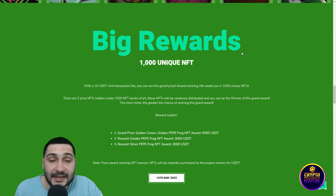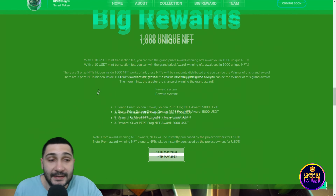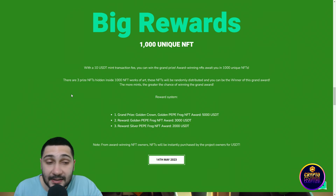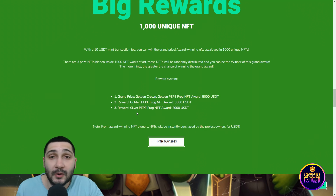By scrolling down you can see they have very big rewards. They have 1000 unique NFTs, and with a 10 USDT mint transaction fee you can win the grand prize. There are 3 prize NFTs hidden inside the 1000 NFT works of art. These NFTs will be randomly distributed and you can be the winner. The more you mint, the greater your chance of winning. The first grand prize — golden crown grand Peppy Frog NFT — awards 5000 USDT for risking only 10 USDT.